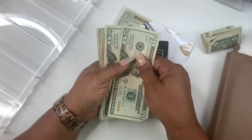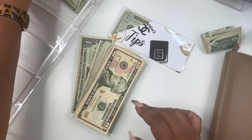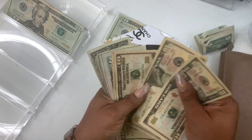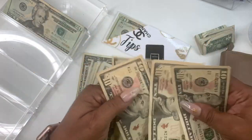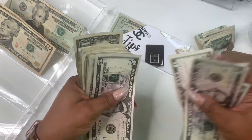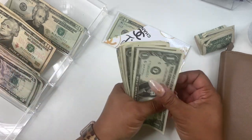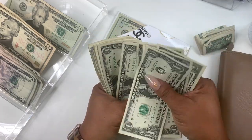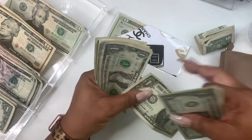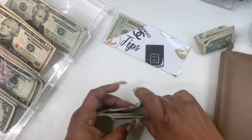Counting what I have from the bank: twenty, forty, sixty, eighty, one hundred... continuing to count up to two hundred and ten dollars. So we have two hundred and ten from the bank.